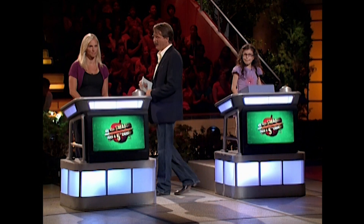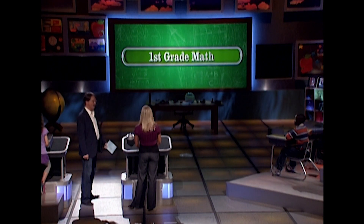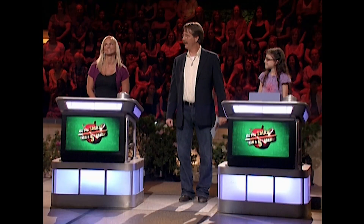Welcome back to Are You Smarter Than a Fifth Grader? Our contestant teacher, Lisa Maxwell, has got $7,500. We are down to our last subject — it is first-grade math. Are you good at math? Yes. Pretty good. You still have your cheat left. You have a peek, so let's get this out of the way.